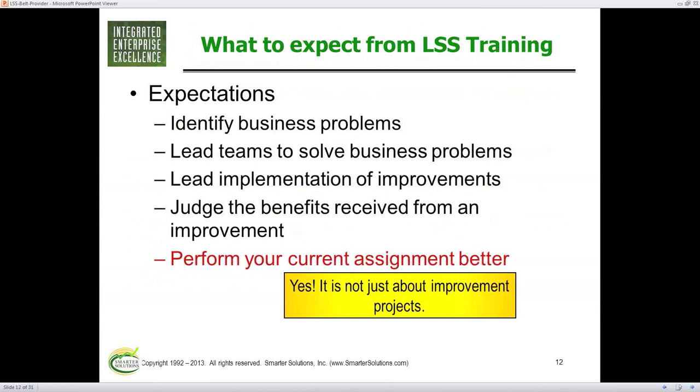You should be able to judge the benefits of your change — if you made a change and can't go back to your business and say it's better as seen by less labor, quicker pace, or less cost, no one may believe you actually made a change. And probably my favorite: you do your regular job better. These tools are not just limited to Lean and Six Sigma projects.